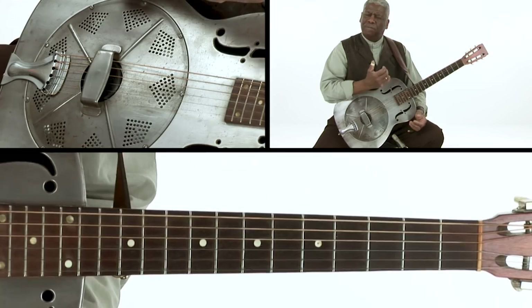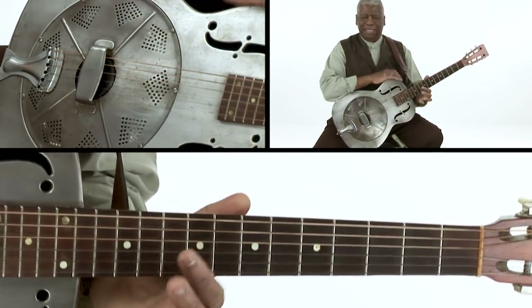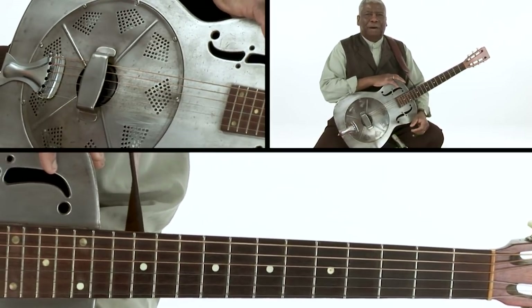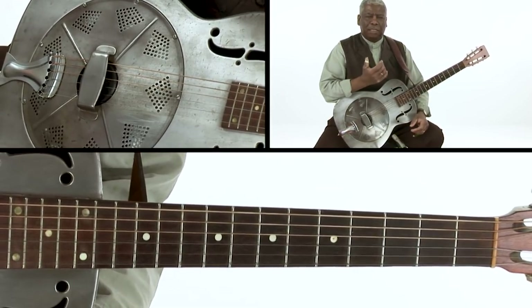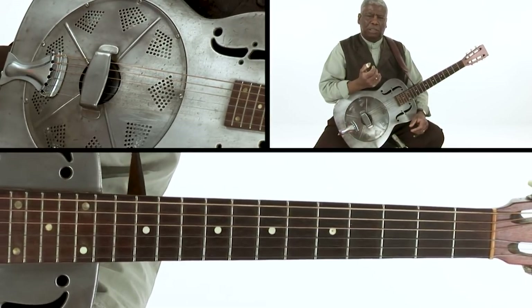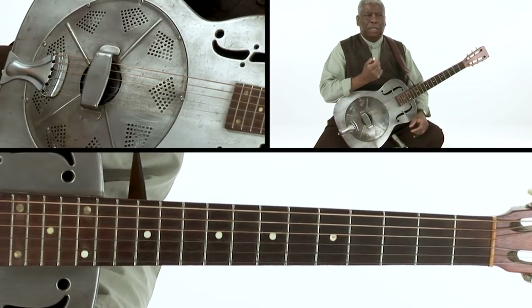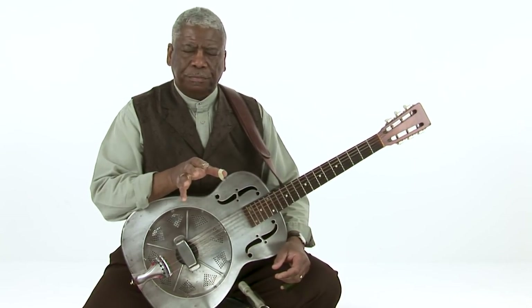Strangely enough, you never see players like Bonnie Raitt going like that — it's always guys. But anyway, that's a tangent. You get this idea of the slide being the lead thing, and I guess that's partially because somebody else is often keeping the rhythm in modern music. But in this kind of music, you're keeping the rhythm and you're playing the slide. The slide is kind of like the call — it is the second voice in the piece.